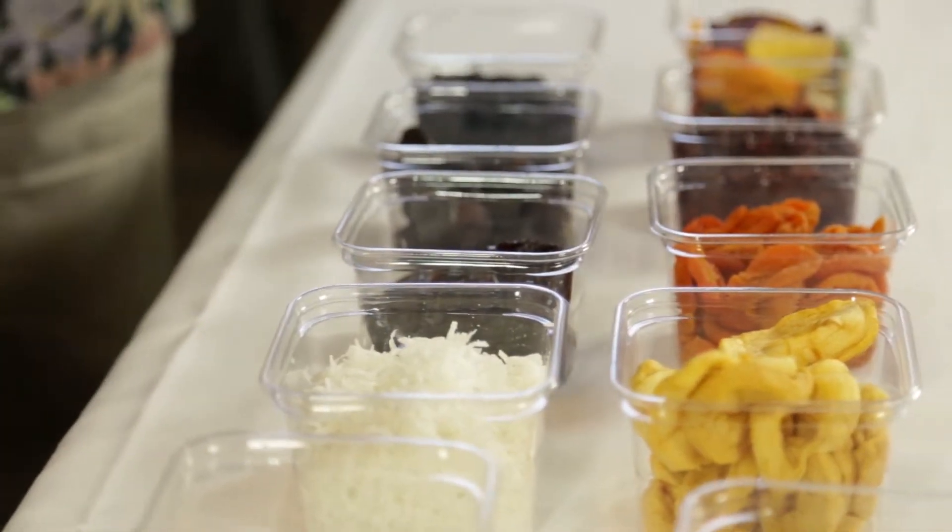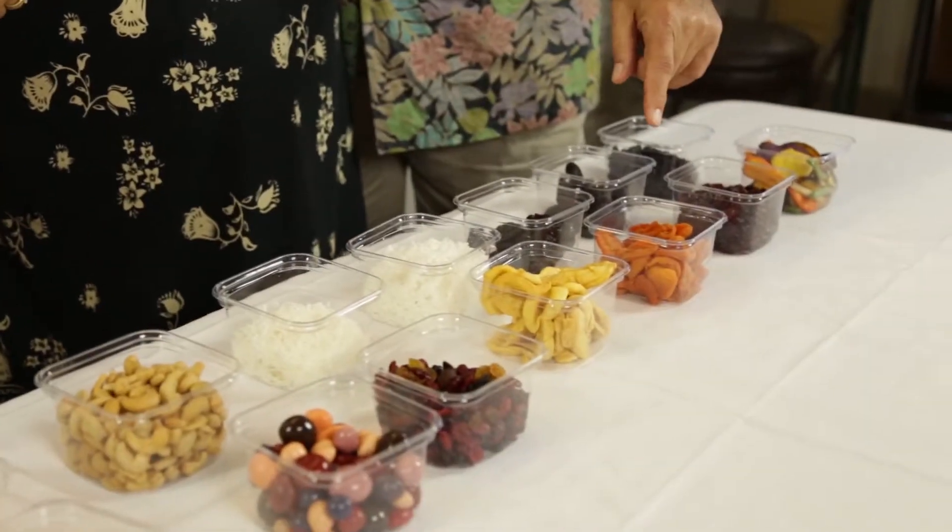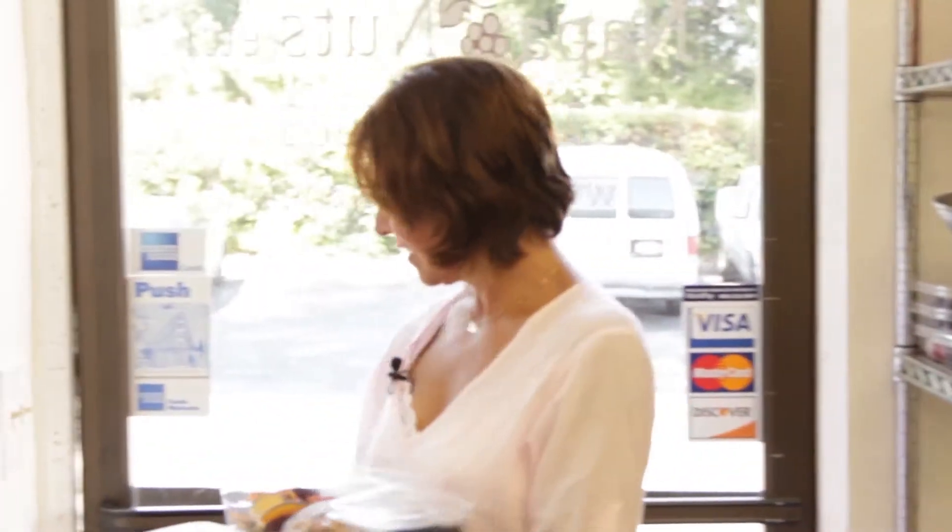Thank you, Alan, for having us. I'm actually going to take some of this stuff back to the kitchen. Well, I appreciate your cooking, and thank you so much for coming with us. Absolutely. Thank you. Appreciate it.